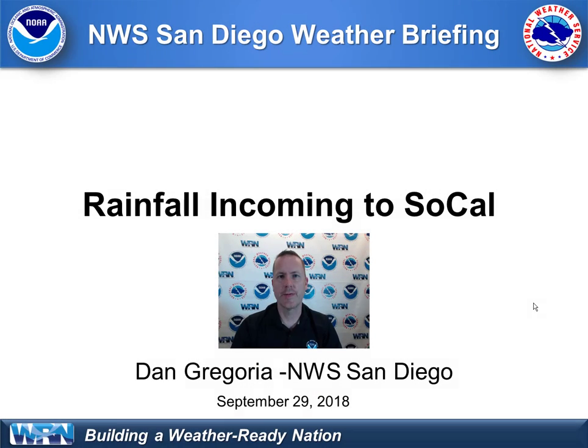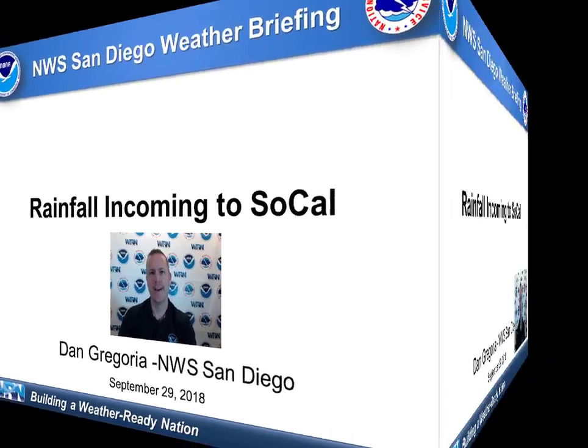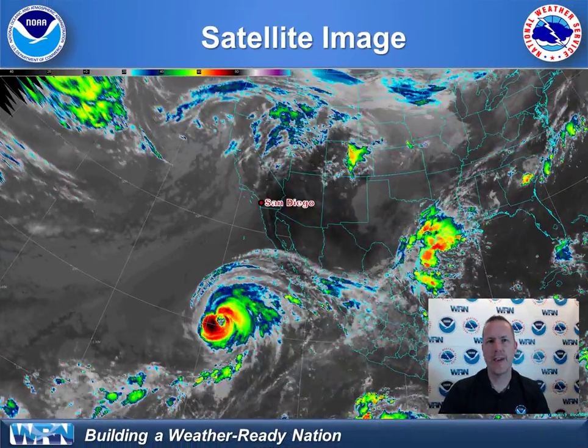Hello from the National Weather Service Forecast Office in San Diego. I'm meteorologist Dan Gregoria here to discuss finally rain incoming to Southern California. Let's take a look at the weather features.